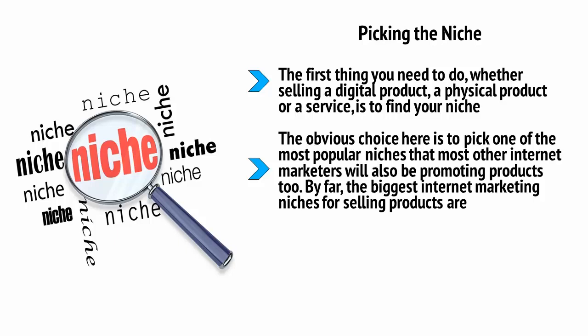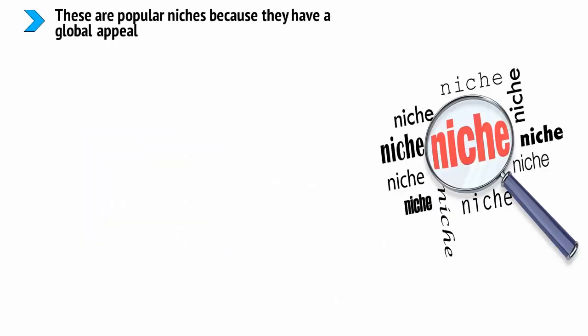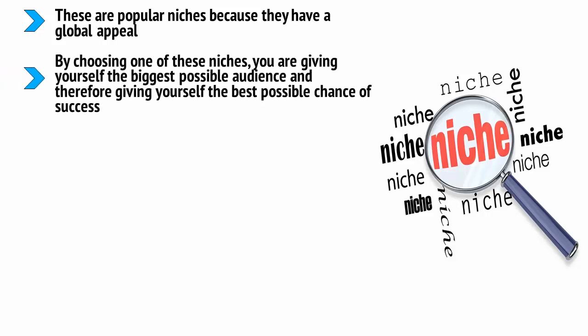The obvious choice is to pick one of the most popular niches that most other internet marketers will also be promoting products to. By far, the biggest internet marketing niches for selling products are making money online, dating, fitness, health, business, and lifestyle. These are popular niches because they have a global appeal. Only some people like cats, and only some people are into rowing. But everyone wants to be healthier, everyone wants love or sex, and everyone wants to earn money. By choosing one of these niches, you are giving yourself the biggest possible audience, and therefore the best possible chance of success.